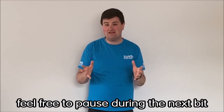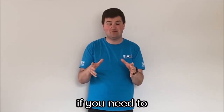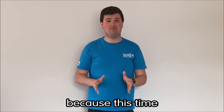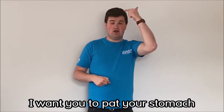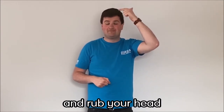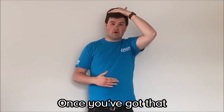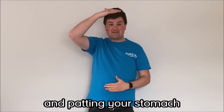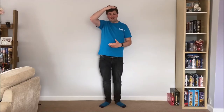Let's make it a little bit harder. Feel free to pause during the next bit if you need to, just to make sure you can get those movements down. This time I want you to pat your stomach and rub your head. Ready? Let's go. Once you've got that, switch — still rubbing your head and pat your stomach. It's a bit harder, but you can learn how to do it.